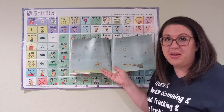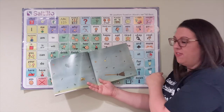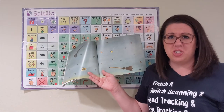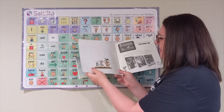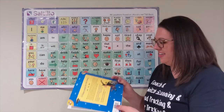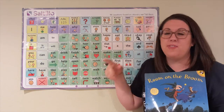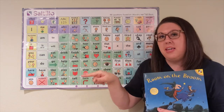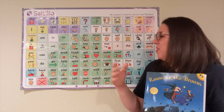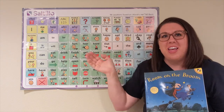Do you remember our story and what happened? First, the hat fell off. Then the bow fell off. The wand fell down, and then the broomstick snapped in two when the frog jumped on it — that was a problem. But the friends helped each other, and now they are happy to be together. That's the end of our story. I hope you liked reading it with me. Thank you so much for watching! If you did like it, go ahead and give me a thumbs up down below. If you haven't already, please subscribe to my channel and turn on the bell so you get alerts for new videos. If you'd like to see more of me reading books and providing aided language input, check out my playlist over here. Thank you so much for watching!